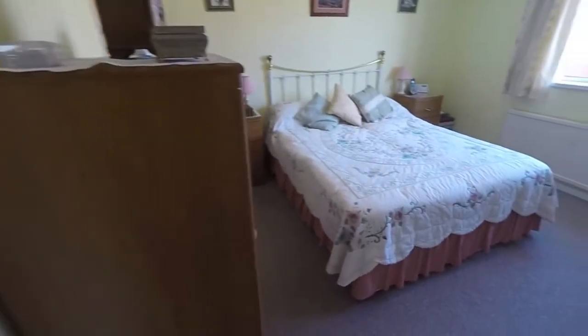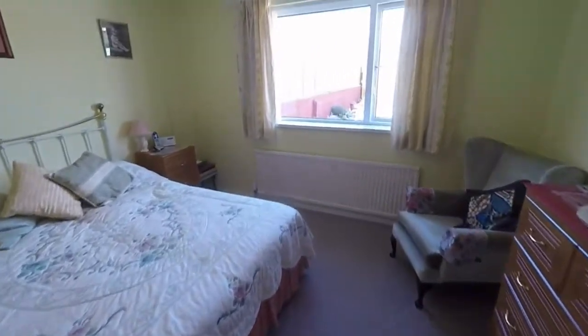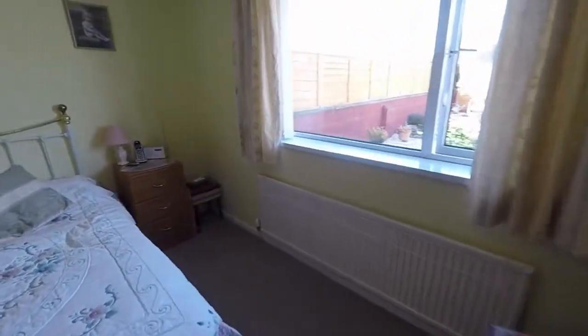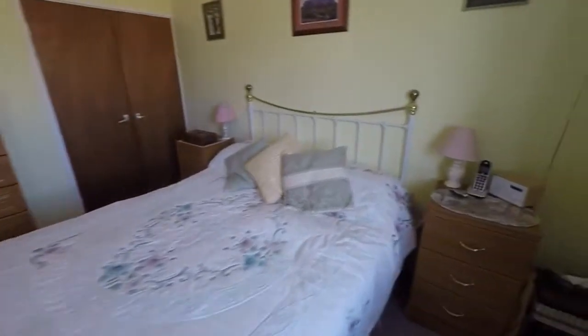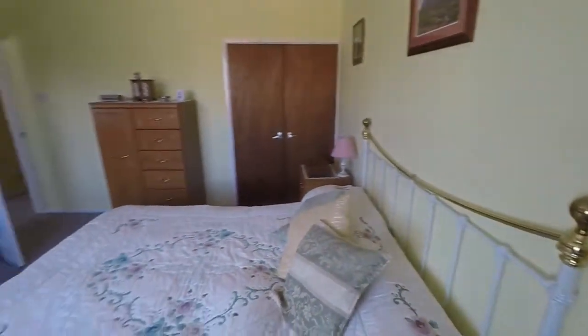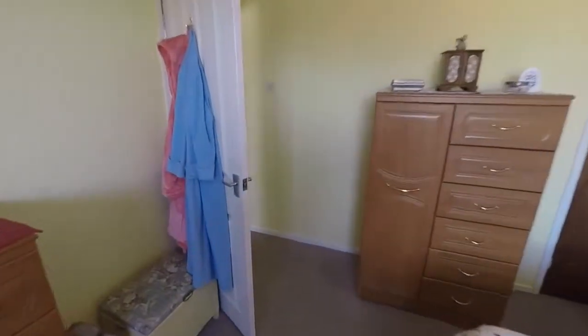Here we have the master bedroom — a lovely big double room with a large window overlooking the rear garden, with beautiful views out into the garden. There's built-in storage in the corner and plenty of space for your bedroom furniture.